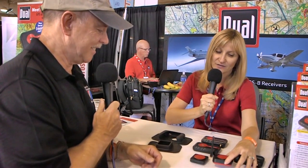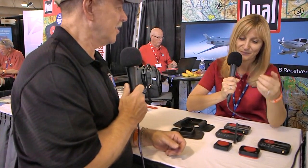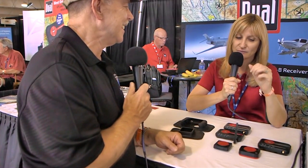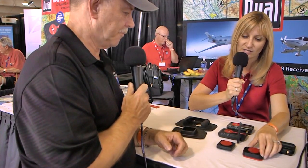What we have here are two GPS receivers. These work with iPad, Android, Windows tablets, and basically any app out there, including all aviation electronic device specs. So you're not tied into just one app — they work with every single application that could use GPS.